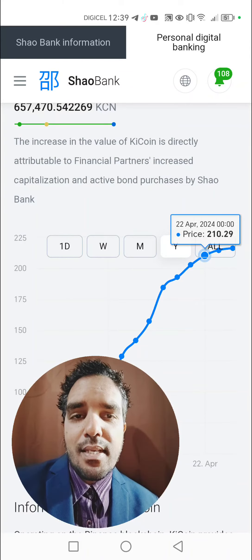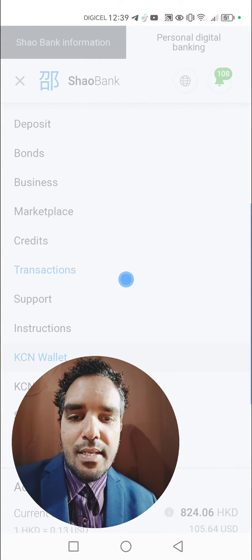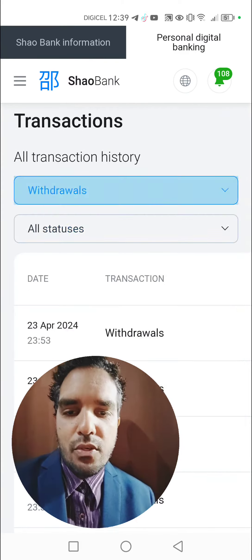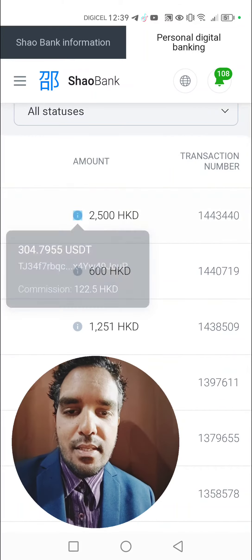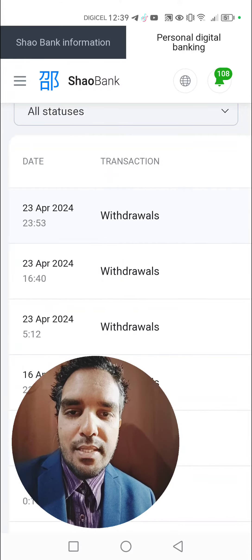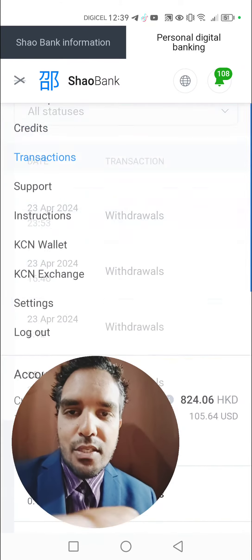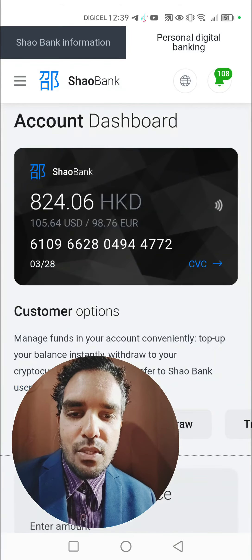That's how you can earn with Shaobank as well. If I head over to my transactions and go into withdrawals, you can see that I did a withdrawal today, the 23rd of April 2024, of 304 USDT. I also left some money in my account.